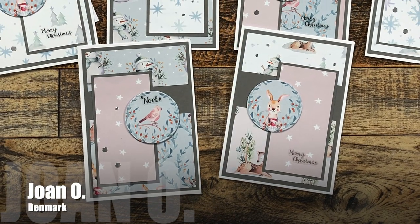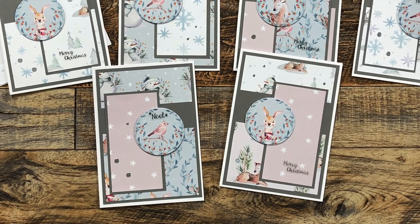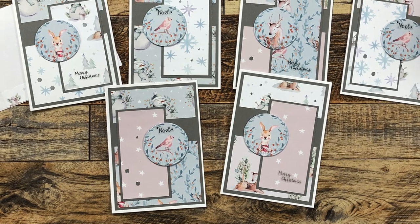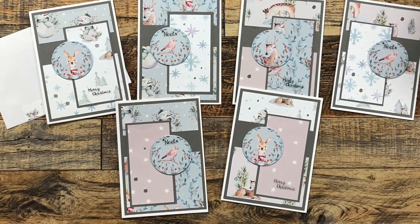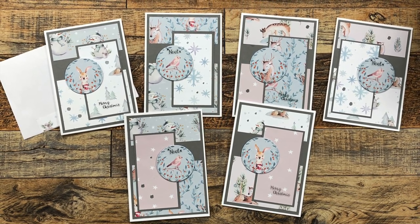Joan O from Denmark sent in a sheet load of holiday cards using November 2022. I love the more muted color palette and how she has also made some faux split panels by just placing a piece of gray cardstock behind the pattern papers — such a great idea.